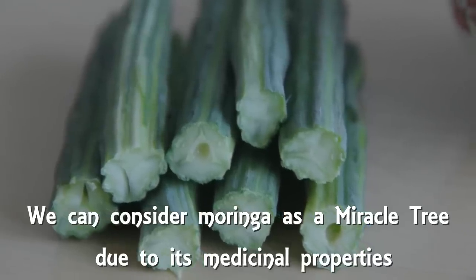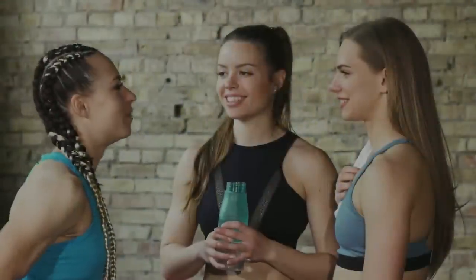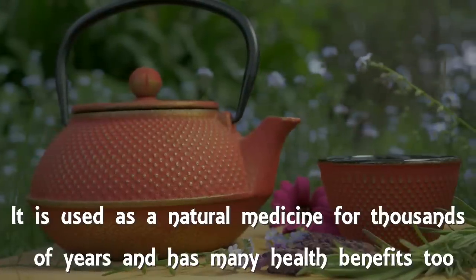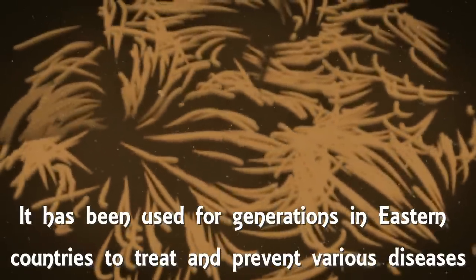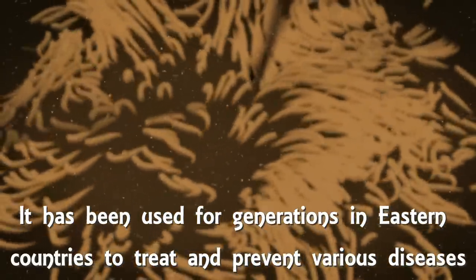We can consider Moringa as a miracle tree due to its medicinal properties. Recently, this plant has become popular among health conscious people. It is used as a natural medicine for thousands of years and has many health benefits. It has been used for generations in eastern countries to treat and prevent various diseases.